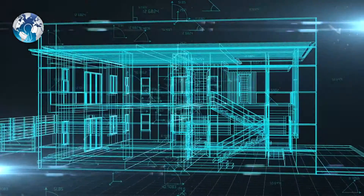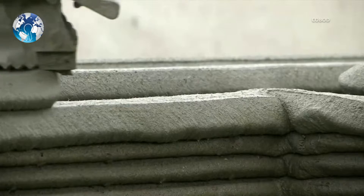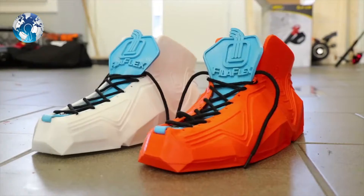Every technology has multiple phases of innovation. 3D printing technology has been evolving at a very quick pace. The champions have been using it recently to print everything from airplane engines to custom shoes.